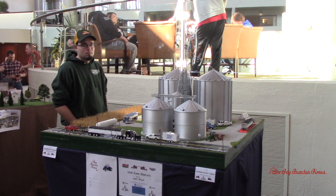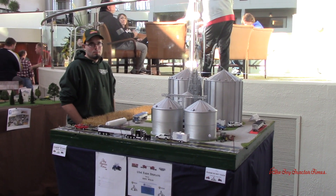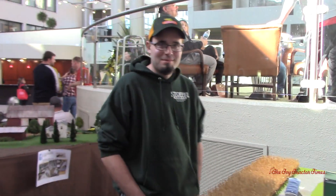Toy Tractor Times is at the 2018 Lafayette, Indiana Farm Toys Show in Indianapolis, Indiana. We're here with Andy Willis, and he has been one of our top displayers for many years, coming here with tractor pulls and big cornfields. Check out our YouTube channel and type in Andy Willis and you'll find some great displays.